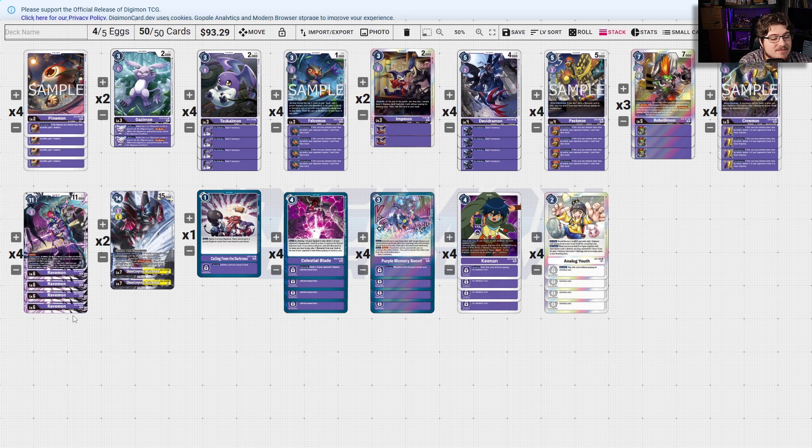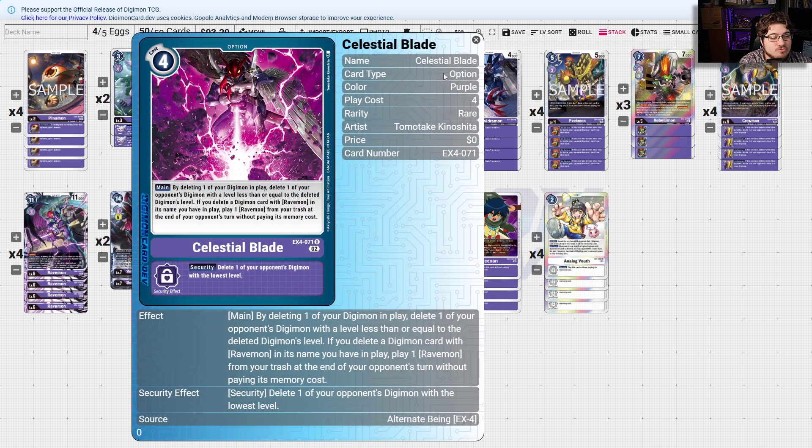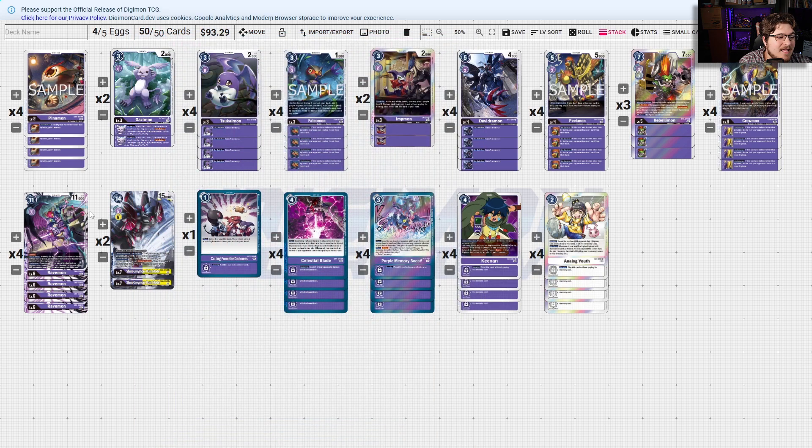I think this deck really needs a second wave of support, but it's in the right direction. I can't wait to see what its Burst Mode is. Using Celestial Blaze really puts a number on your opponent's ability to deal with certain objectives. By deleting one of your Digimon in play, delete one of your opponent's Digimon with level less than or equal to the deleted Digimon's level — and if you delete a Digimon with Ravenmon in its name, play one Ravenmon from your trash at the end of your opponent's next turn without paying its memory cost.